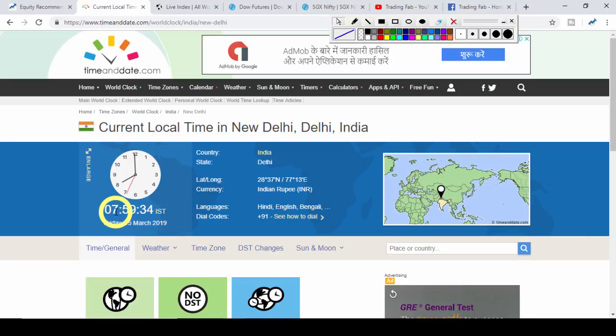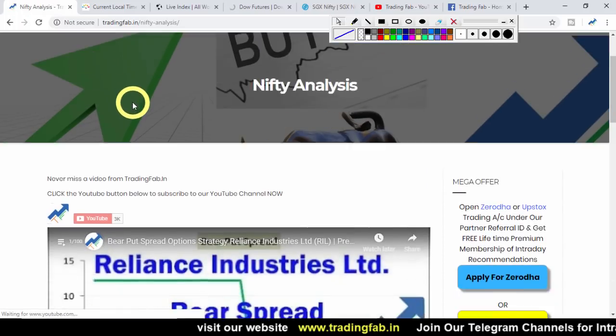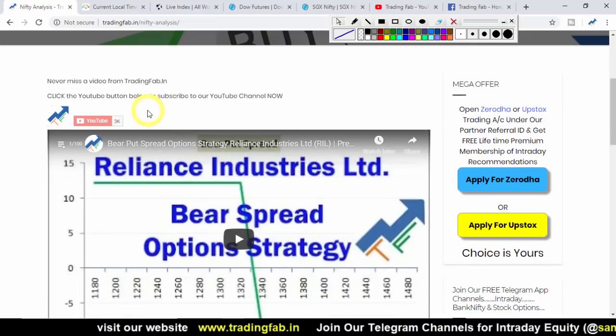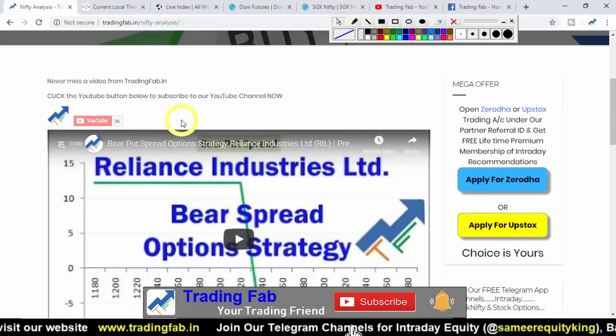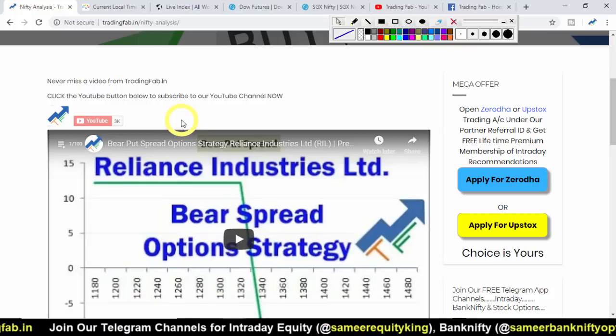So what can we do in Nifty today — can we continue the rally, or will we see support levels? For new subscribers, we publish our Nifty analysis video every day. Please subscribe to our YouTube channel and press the bell icon so you get notifications on your mobile before market hours.